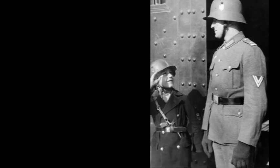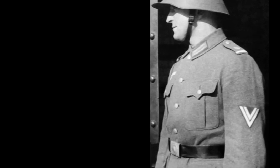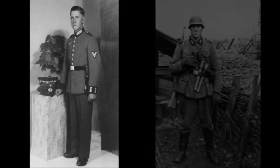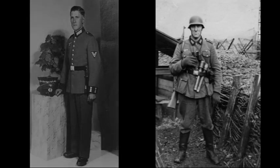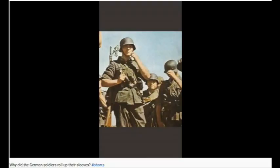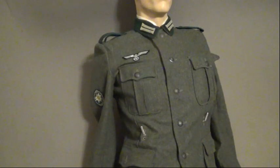The earliest Feldbluse or field blouse was introduced in April 1933. It didn't replace earlier garments, as each German soldier continued to be issued the Waffenrock or parade tunic. The field blouse was just that — a uniform for wearing in the field, or in other words, combat. The uniform looked great and was also of good quality. The blouse had four external pockets and an internal pocket for carrying a medicated field bandage. There can be no doubt that this was a feature for a combat uniform, not a dress uniform.